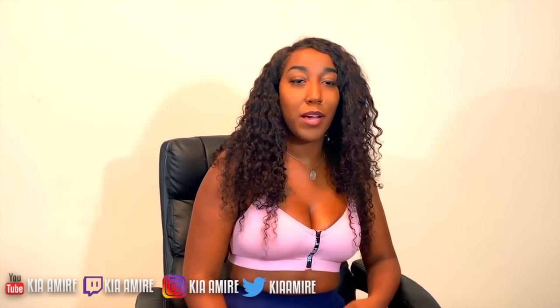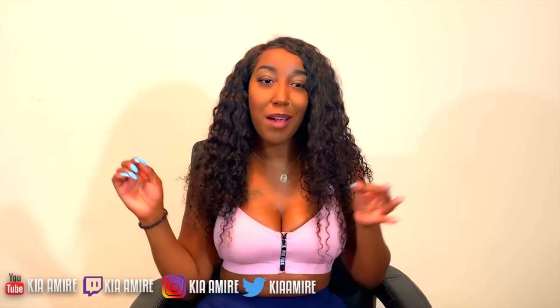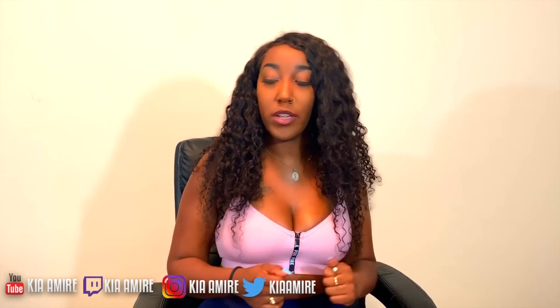What's up everybody, it's Kia Amir back with another video. You guys asked for a granny panty haul, so I'm gonna do a granny panty haul for y'all. Before I get started into the video, let me give a huge shout out to my favorite Loot Crate.